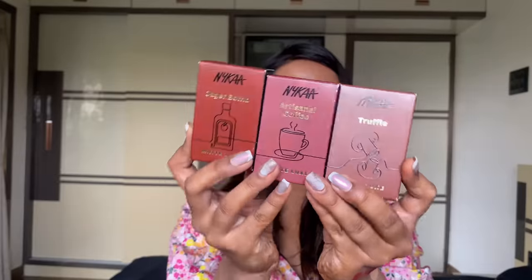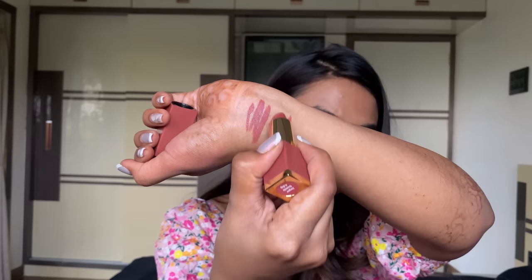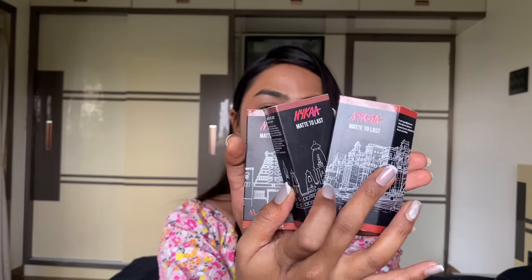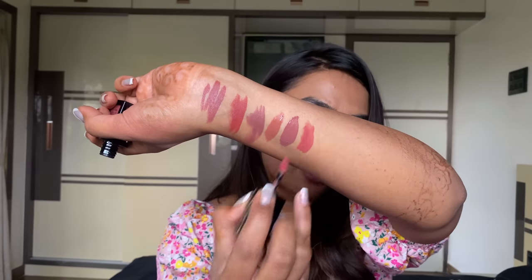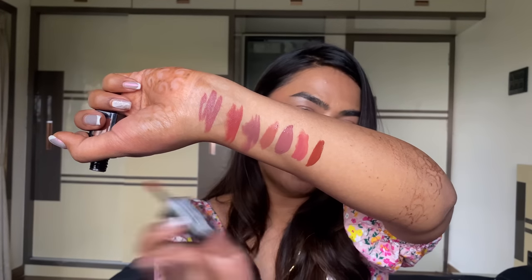I have some products from Nykaa that were sent as PR. First, three lipsticks from their Matte Luxe range — Truffle, Jagabomb, and Artist Milk Coffee. I love that shade. Then I received their Matte to Last liquid lipsticks again — I've fallen in love with these, plus some new shades: Madras Kapi, Jumki, Kashi — gorgeous nude shades — and Nykaa Chai. I freaking love these.